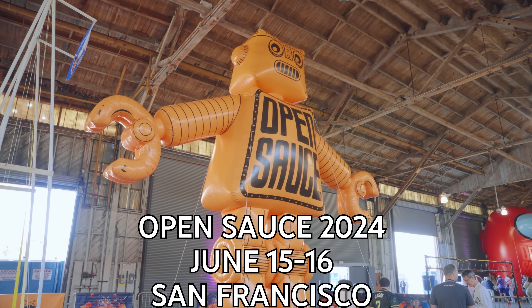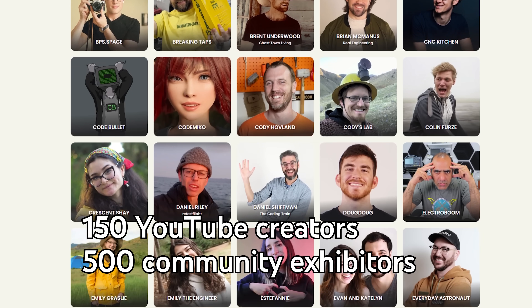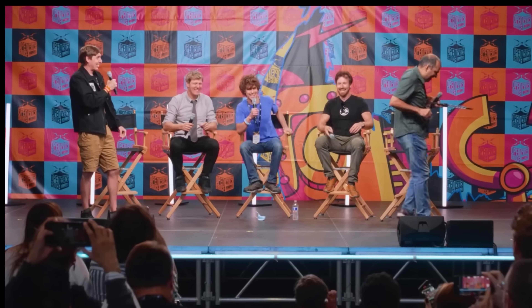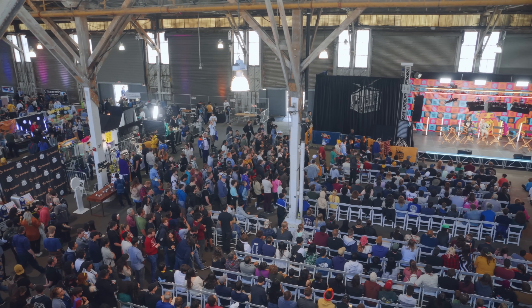OpenSauce 2024 is almost happening again — it's only two months away and we still need exhibitors. If you've never heard of OpenSauce before, it's kind of like a science fair, except all of your favorite science YouTubers are also there to cause chaos, give talks, and party. It was awesome last year with so many cool exhibits. It's happening in San Francisco, June 15th and 16th at the Cow Palace. If you have something cool you want to share, like a giant vortex cannon, head over to OpenSauce.com and apply to exhibit — hurry because applications won't be open much longer.